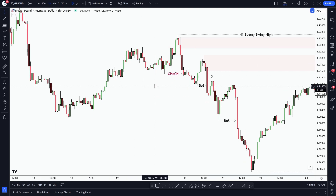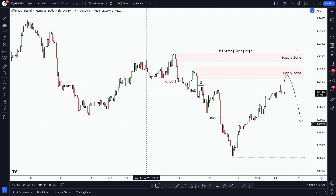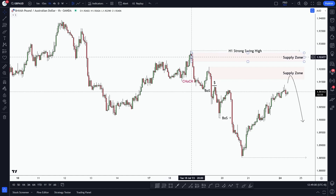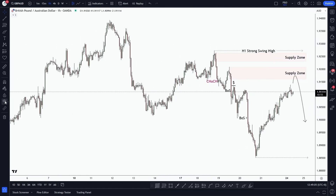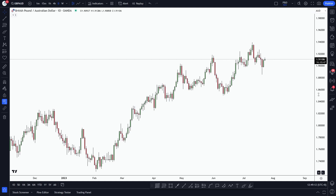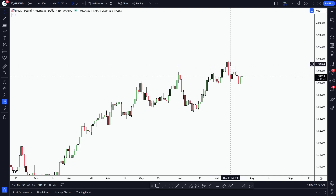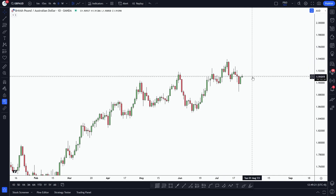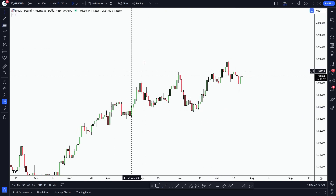If you look at last week's market structure, you can clearly see the market was creating lower lows and lower highs, as you can see here. But if we add drawings on both the high timeframes, we can clearly see the daily timeframe is heavily bullish. And this pullback — the downtrend on the H1 timeframe — is probably a slim pullback for the daily timeframe.